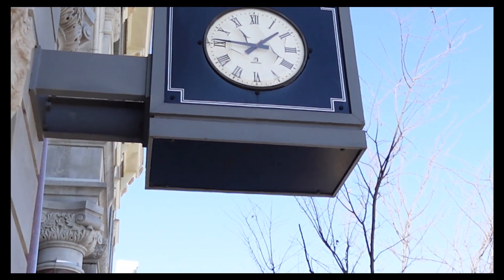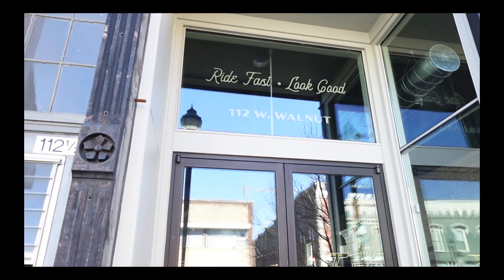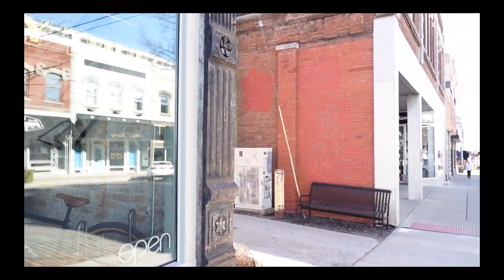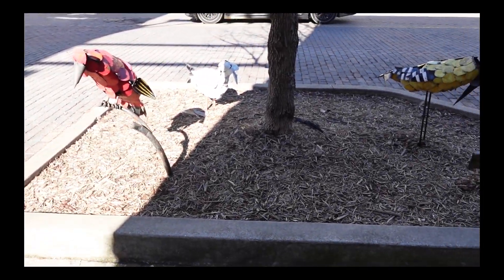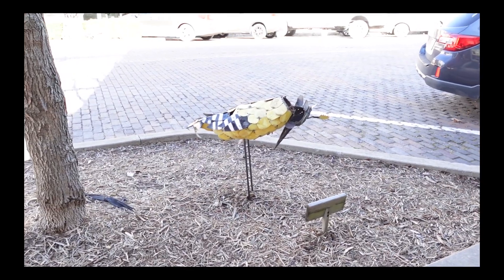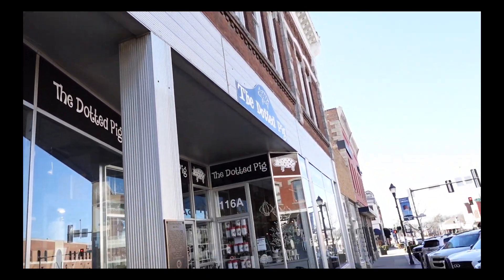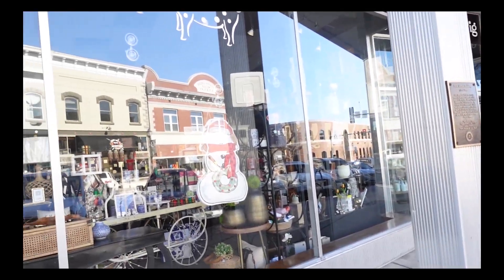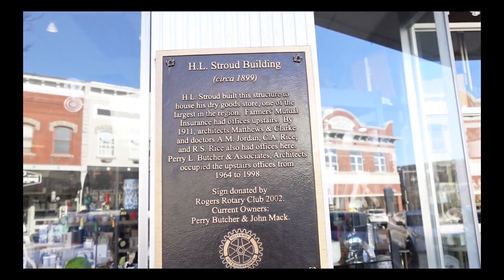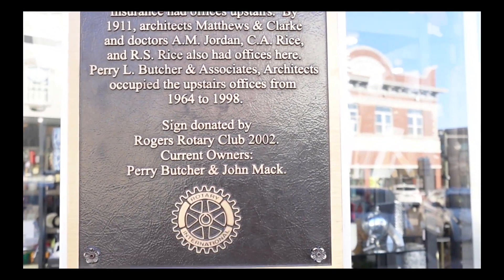Looks like the clock is going to need a little bit of repair — looks a little torn up on the inside. And it looks like a bird lost its head.